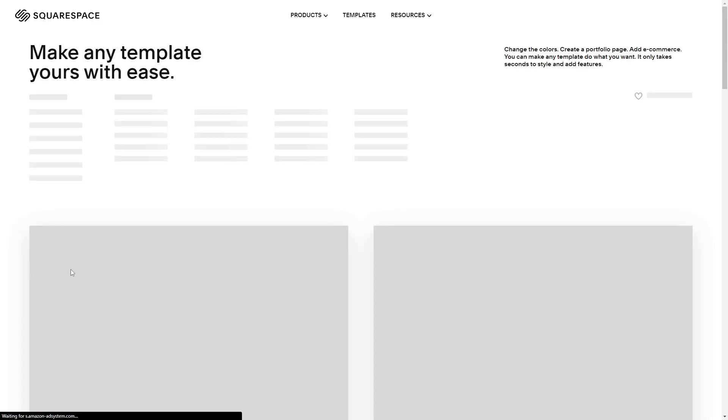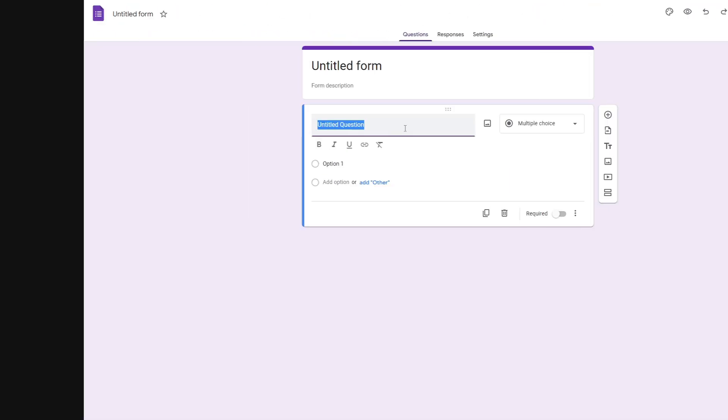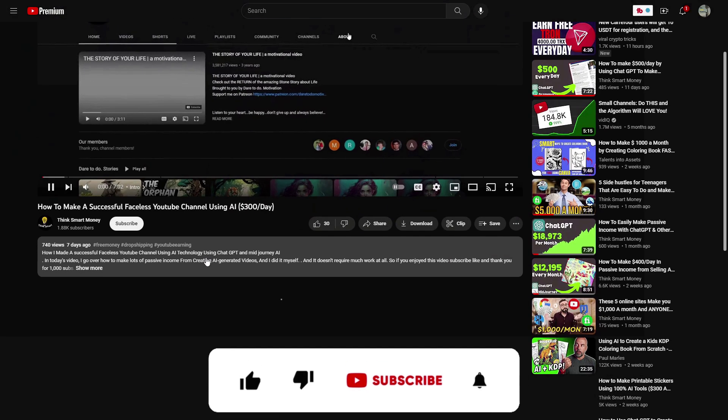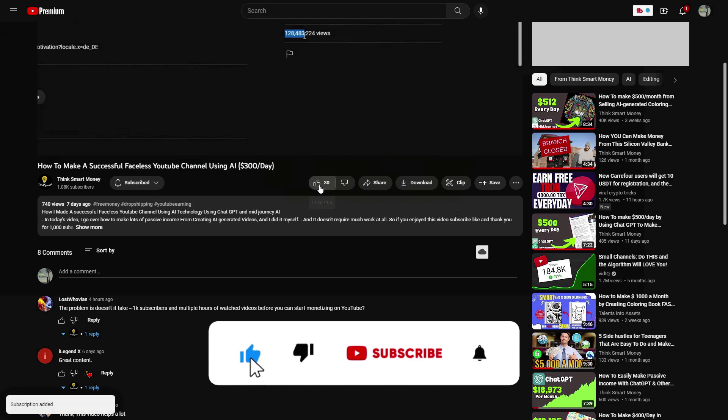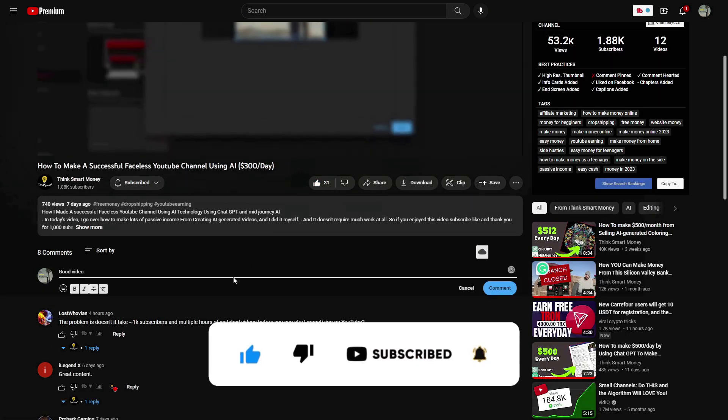And if this video does well, I will continue the series by going over how to create the website, the questionnaire, and how to actually get clients. So make sure to subscribe, like, and comment if you wish to see more of this series. Either way, thank you so much, have a good day.